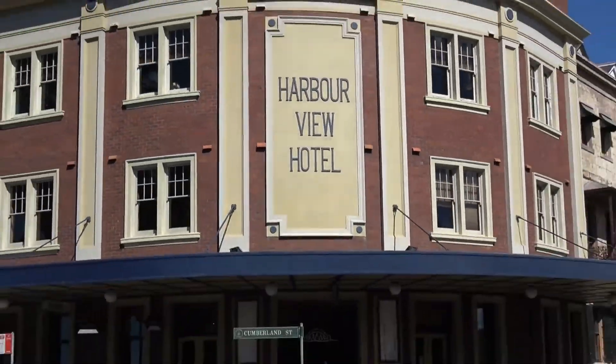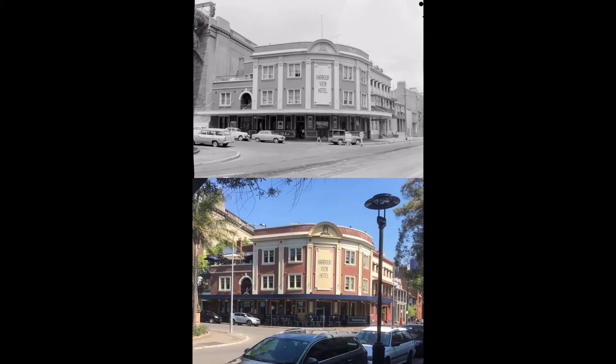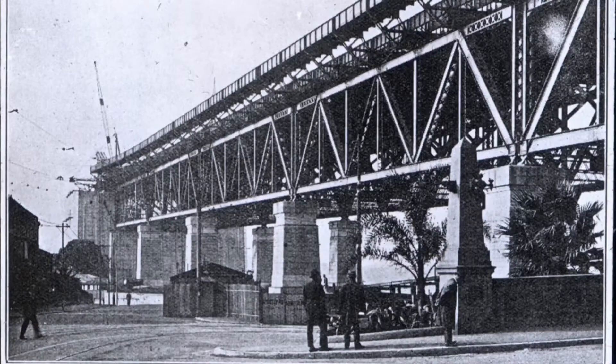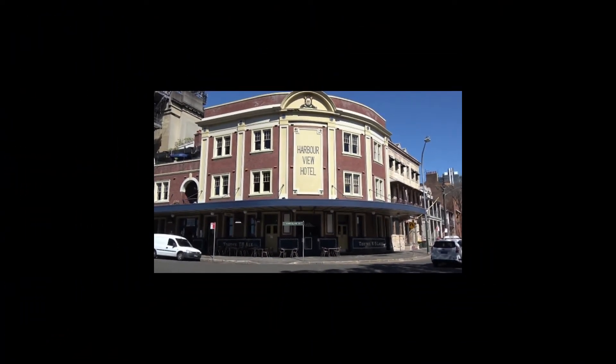So here we are at the Harbour View Hotel — it's the closest hotel to the Harbour Bridge. The original Harbour View Hotel, built around 1843, was demolished to make way for the current one you're seeing now. It was originally situated where the granite pylons now stand. The foundations of the building can still be seen at the entrance of Dawes Point Park. The current owners purchased the Harbour View in 1998 and closed it in 2000 for renovations. It's now heritage listed.